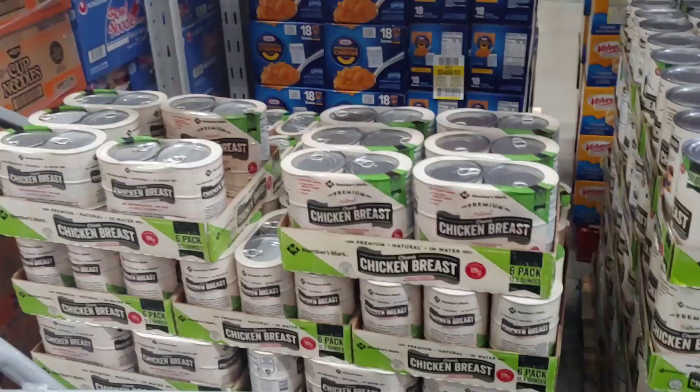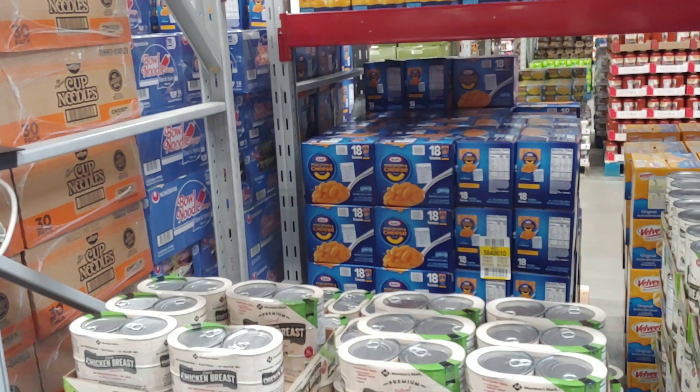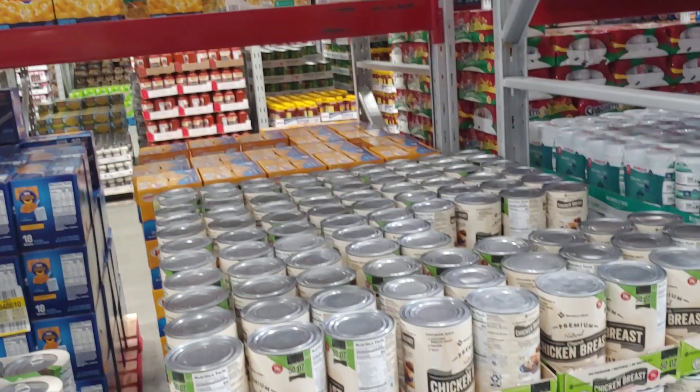While we're here, let's check the prices on premium chicken breast — the six-pack 12-ounce box is $9.98. I'm getting the larger 50-ounce packs because I've got a freeze dryer, and soon I'll be converting these into freeze-dried chicken chunks. Grabbing a couple more.